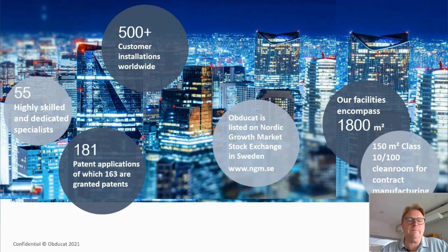We are also a publicly listed company for more than 20 years, listed on the Nordic Growth stock exchange in Stockholm, Sweden. Our facilities encompass about 1,800 square meters, of which 150 square meters are Class 10 and Class 100 clean room for our foundry service activities.